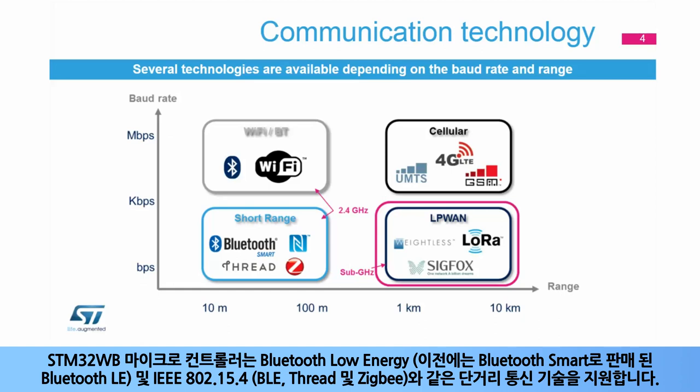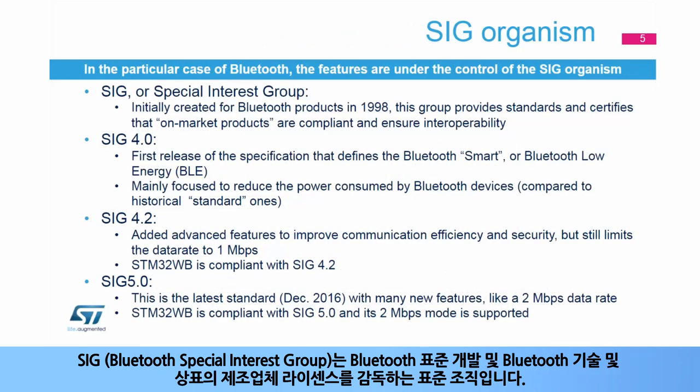STM32WB microcontrollers support short-range communication technologies such as Bluetooth Low Energy, or Bluetooth LE, formerly marketed as Bluetooth Smart, and IEEE 802.15.4, including BLE Thread and Zigbee.